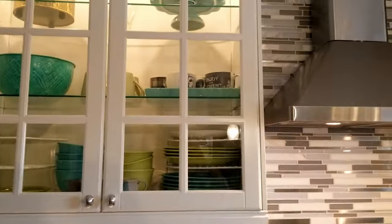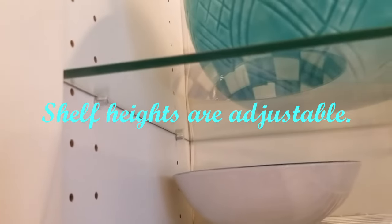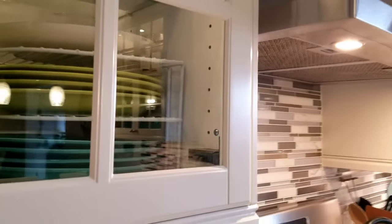I've already mentioned I love the cabinet lights. Another thing I really like about these IKEA cabinets is that all the shelves are adjustable — it's got all the little holes, so depending on what you want to put in there and the different heights of things, you can adjust the shelves. That's really nice.